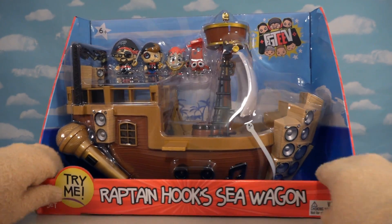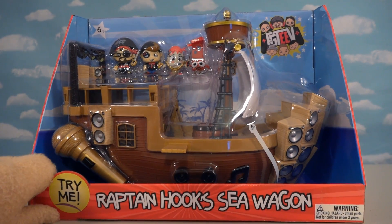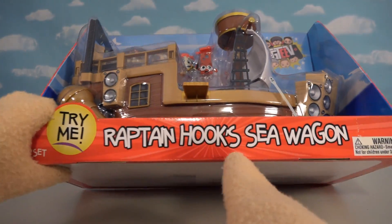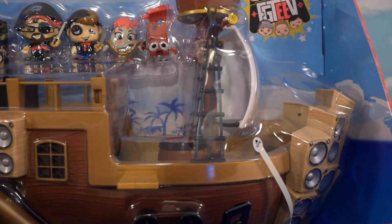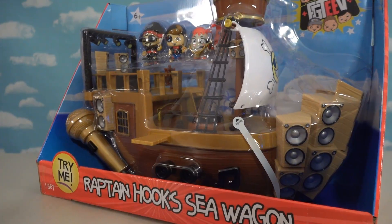All right, kids, it looks like FGTV Season 2 is finally here, and we got our hands on this pirate ship a little early, which comes out this weekend on the 1st. Here we have Captain Hook's Sea Wagon! Check it out! It's a playset from that really cool music video that Duddy did a couple years ago! This comes with exclusive figures, a big old playset, and this little tab here which I think makes sounds! This thing has everything! Let's go ahead and get this thing out of the package so we can check it out!